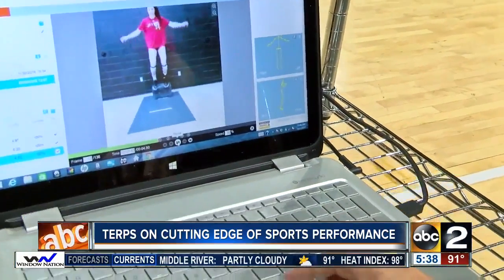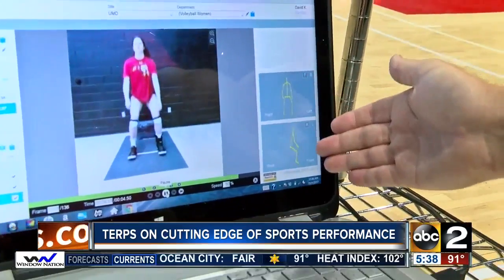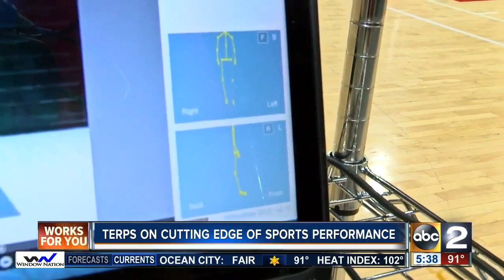That allows us to provide corrective exercise programs — programming before the season, out of the season for injury prevention, and also for return to play after surgeries. After a successful test run with a handful of Terps teams over the past two years, the university is ready to introduce the program throughout its entire athletic department.